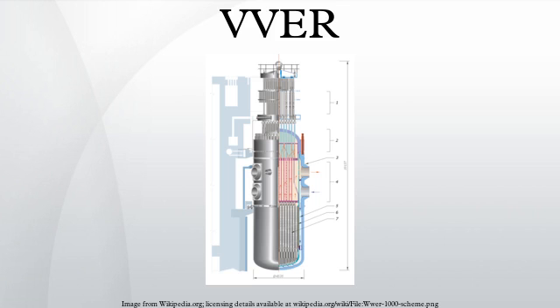VVER power stations are or will be used by Argentina, Armenia, Bangladesh, Belarus, Bulgaria, China, Czech Republic, Egypt, Finland, Jordan, Hungary, India, Iran, Slovakia, Turkey, Ukraine, Russia, and Vietnam.